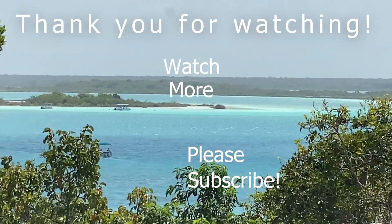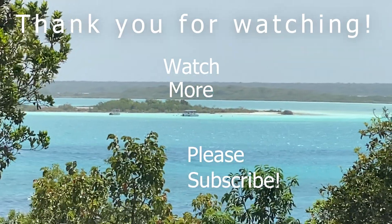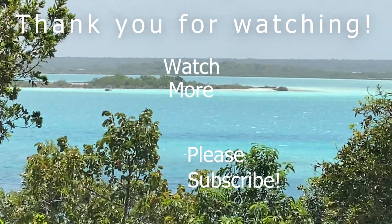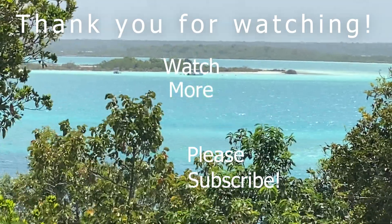If you like this video, make sure you hit that like button. If you're not subscribed, hit the subscribe button and ring the bell for notifications so you can continue to follow along with us as we continue on this adventure. And as always, squeeze the day and be well.